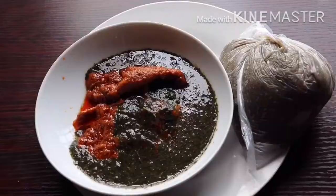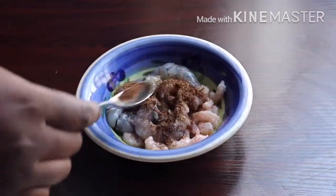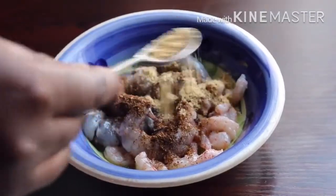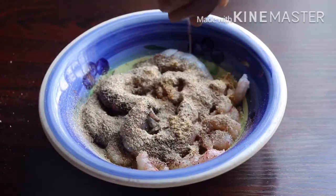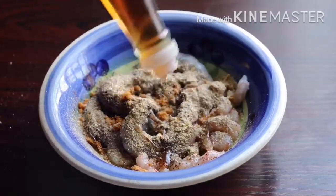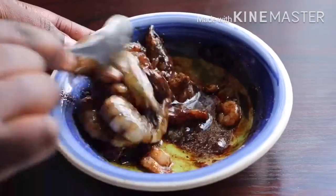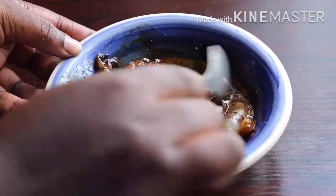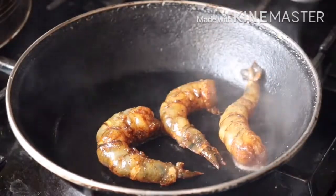I have some clean prawns and shrimps here, so I'm just going to spice them up by adding some salt, Cameroon pepper, ginger powder, garlic powder, half a seasoning cube, some sesame oil, and some soy sauce. I'm just going to give this a very good mix, then add my shrimps and prawns into my hot pan for them to fry.